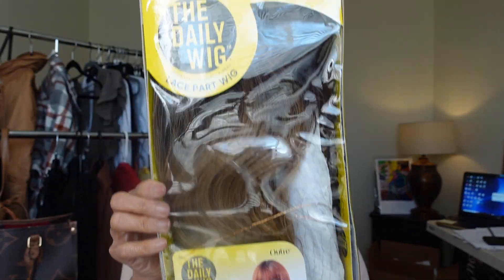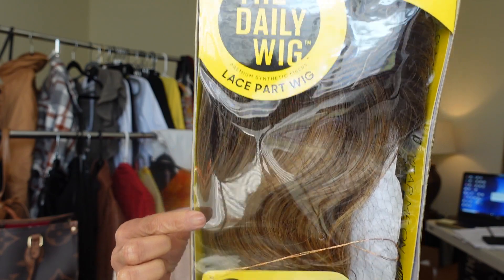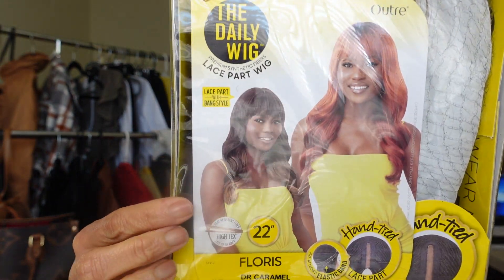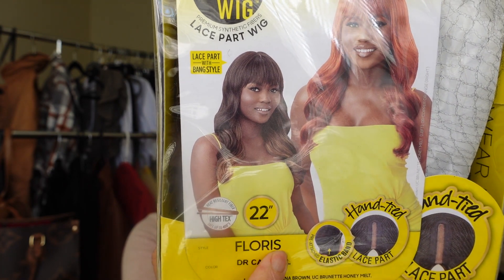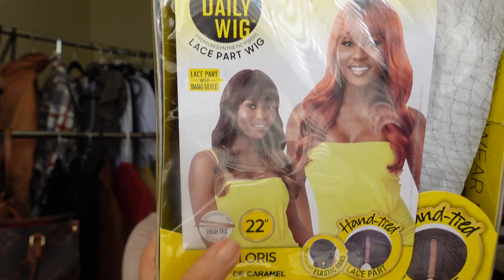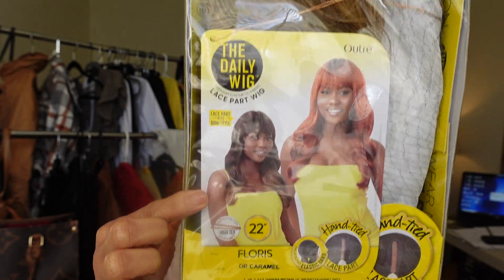Welcome back to PJ's place! Today I am sharing another of the Daily Wigs by Outre. If you remember, the Daily Wig is a lace part wig — ladies, this is not a lace front wig, she has a lace part. I have her in the style Florist. This wig is 22 inches long, she does have bangs and a little skin top, so we're going to show you how she looks.